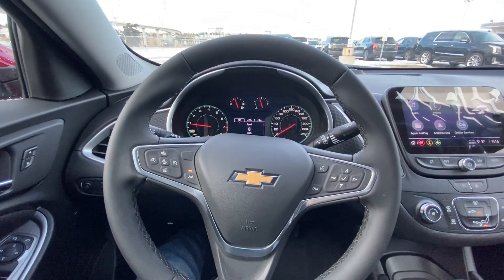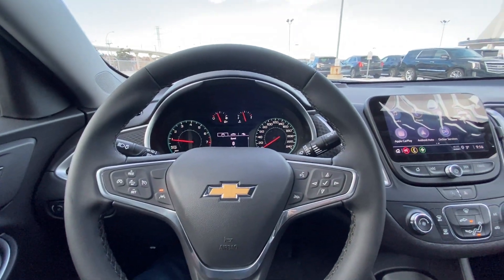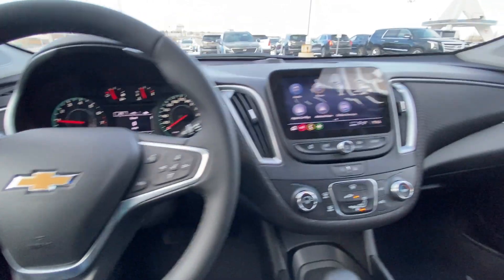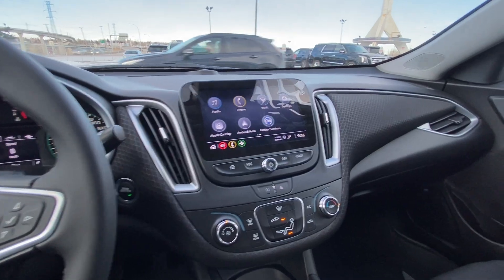Taking a quick look at the interior of the vehicle: power windows, locks and mirrors, automatic headlights, and a leather-wrapped steering wheel with forward collision warning, cruise control, and lane keep assist. The vehicle has three kilometers — brand new — with push-button ignition and a nice large 8-inch touchscreen with Apple CarPlay and Android Auto as well.